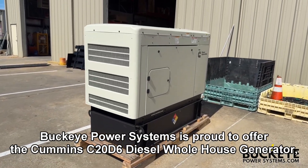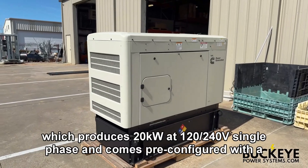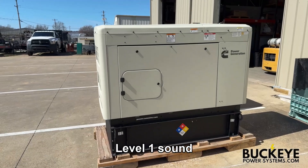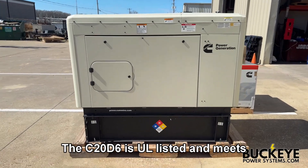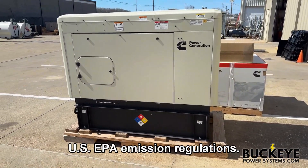Buckeye Power Systems is proud to offer the Cummins C20D6 diesel whole house generator, which produces 20 kilowatt at 120/240 volt single phase and comes pre-configured with a level one sound attenuated enclosure for quiet operation, as well as a 24-hour sub-base fuel tank. The C20D6 is UL listed and meets US EPA emission regulations.